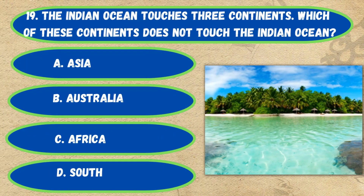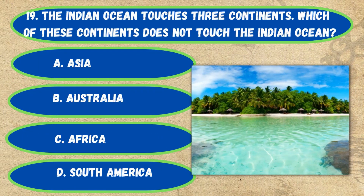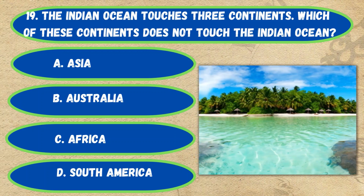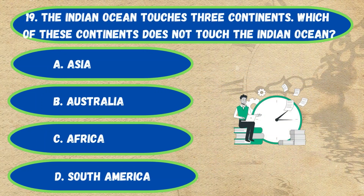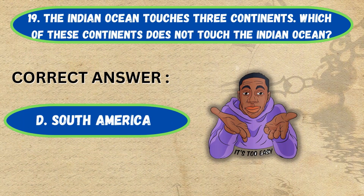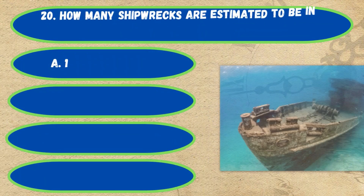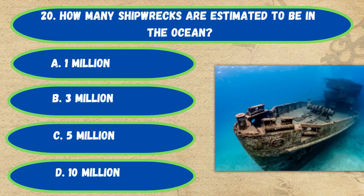Question number 19. The Indian Ocean touches three continents. Which of these continents does not touch the Indian Ocean? Option A: Asia, B: Australia, C: Africa, D: South America. The correct answer is Option D, South America.